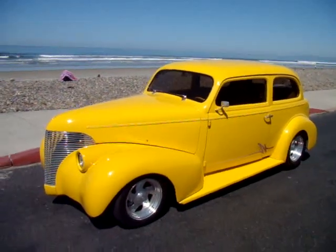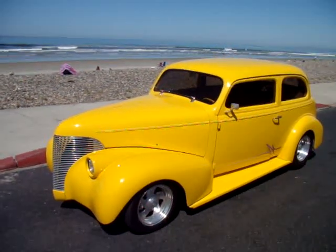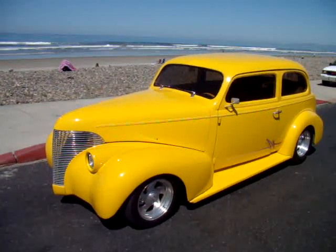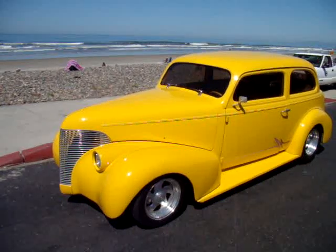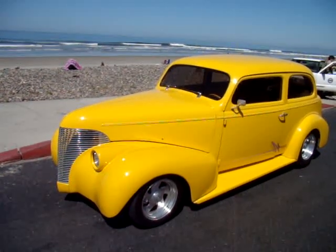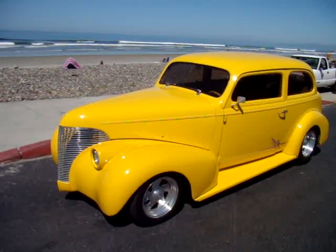And what is the model? It's a two-door sedan, it's an all-steel body, original body. The headlights are custom from a '40 Chevy, to sink into the fender. I took the wind wings off the side doors — one-piece windows.